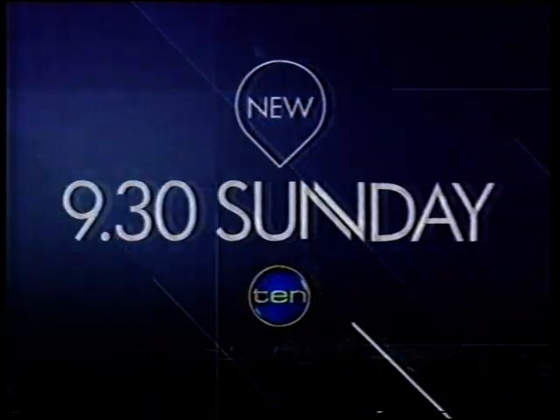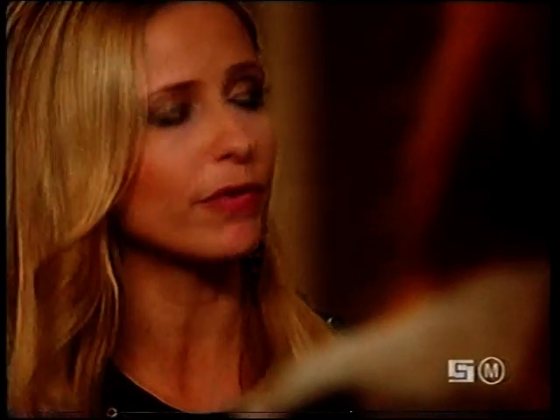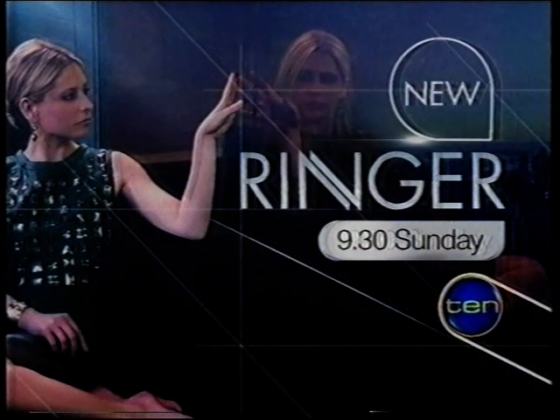Proof of Bridget's identity theft has fallen into the hands of an enemy. If any of this gets out, I'm afraid everyone is going to know who you really are. New Ringer, 9.30 Sunday on 10.